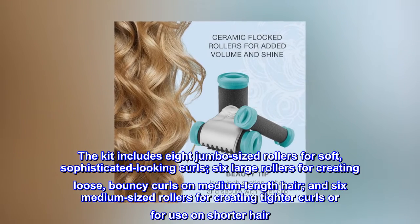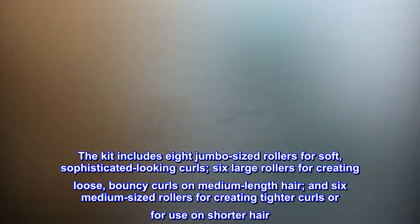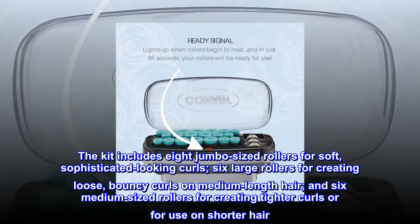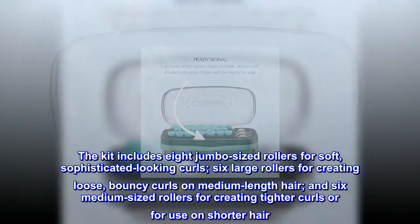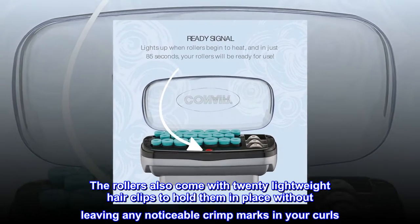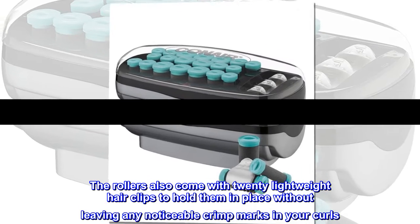The kit includes 8 jumbo-sized rollers for soft, sophisticated-looking curls; 6 large rollers for creating loose, bouncy curls on medium-length hair; and 6 medium-sized rollers for creating tighter curls or for use on shorter hair. The rollers also come with 20 lightweight hair clips to hold them in place without leaving any noticeable crimp marks in your curls.